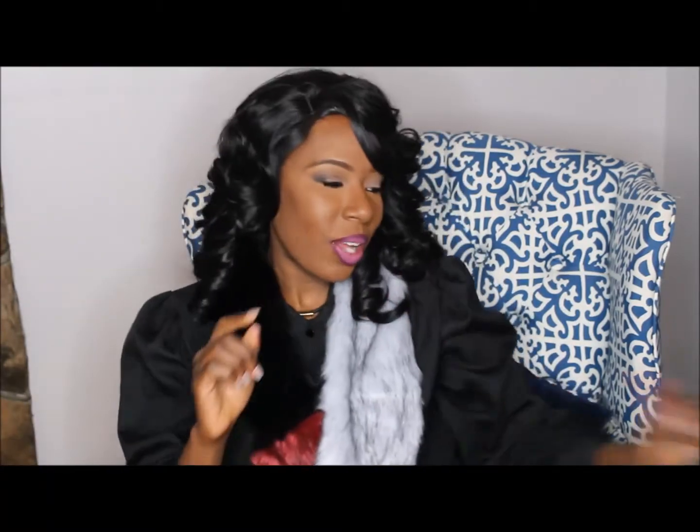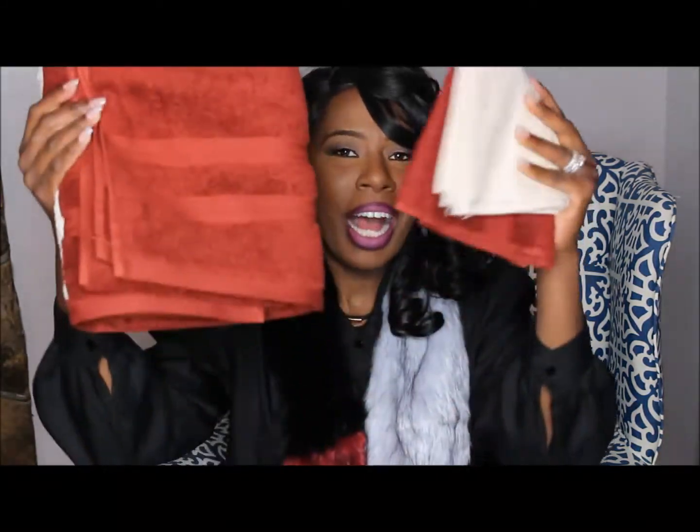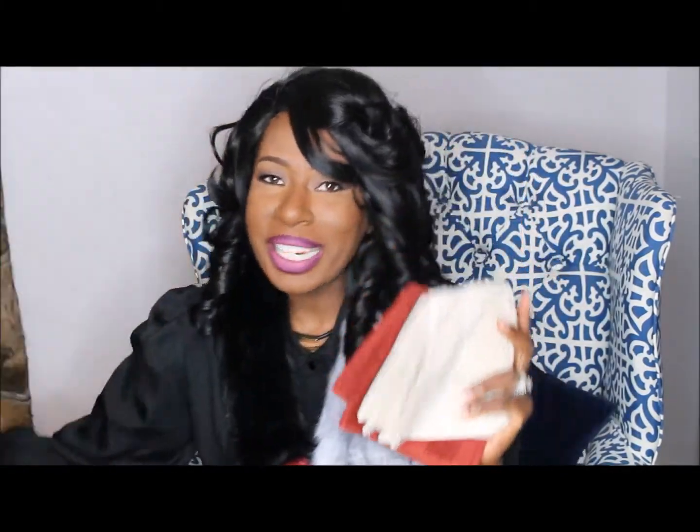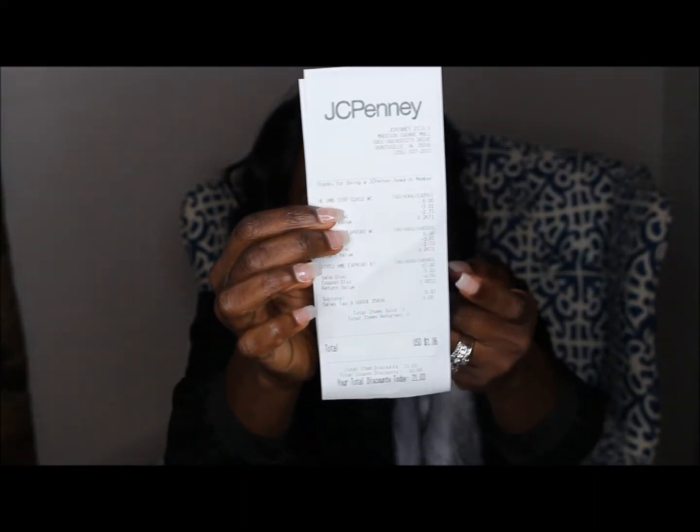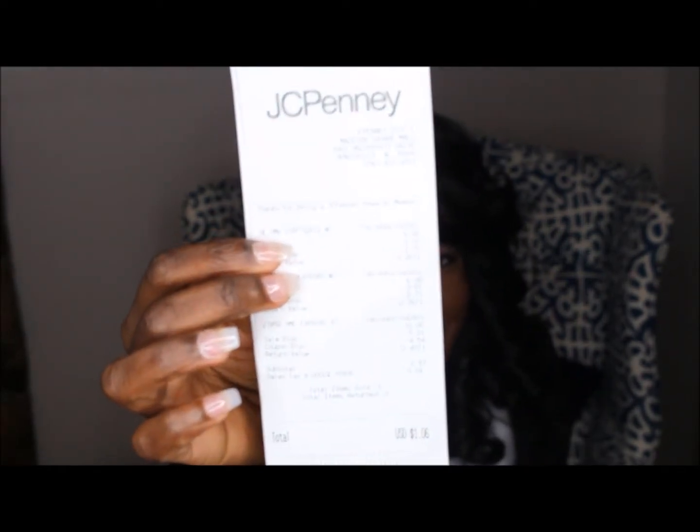JC Penney is just killing me because I have been in their store racking up on towels again. I'm not going into too much detail — you've seen me rack up there before. I got some more washcloths and I have the receipt to show you they were just $1.06. Our JC Penney is closing down around January 28th, so I will definitely be in there soon.